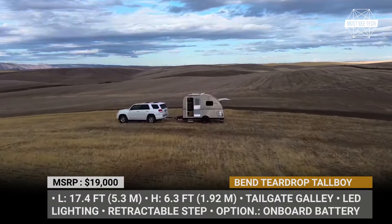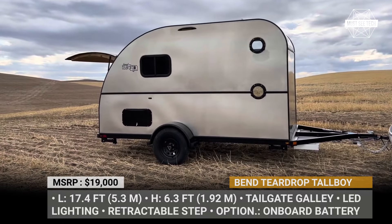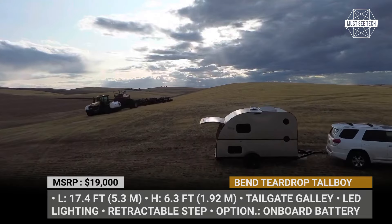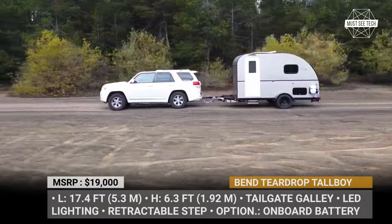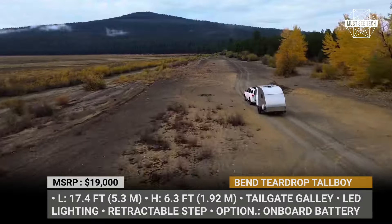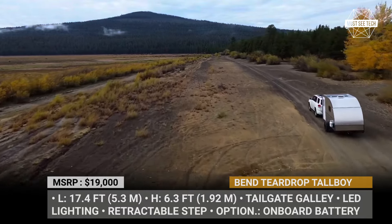Bend Teardrop Tallboy. Bend Teardrop is a small Oregonian RV manufacturer that has long been known for its innovative approach to building trailers. Their portfolio consists of spartan yet rugged classic teardrops, elongated units with roomy floor plans, saunas on wheels, and now a supersized Tallboy Teardrop model with unrestricted height.